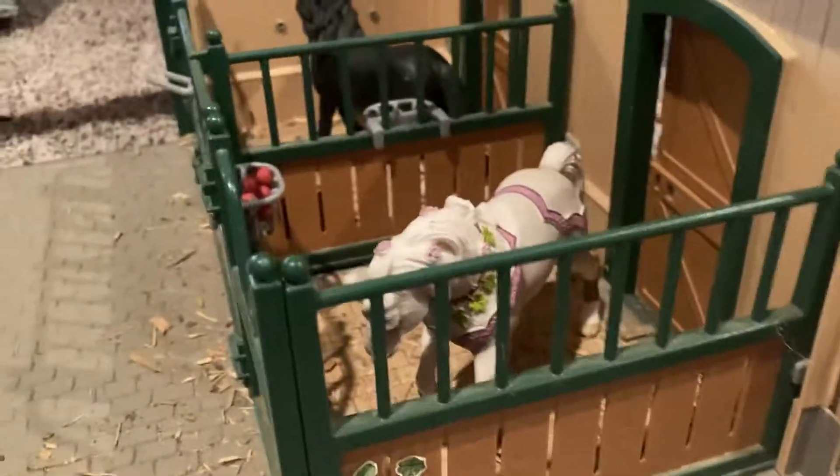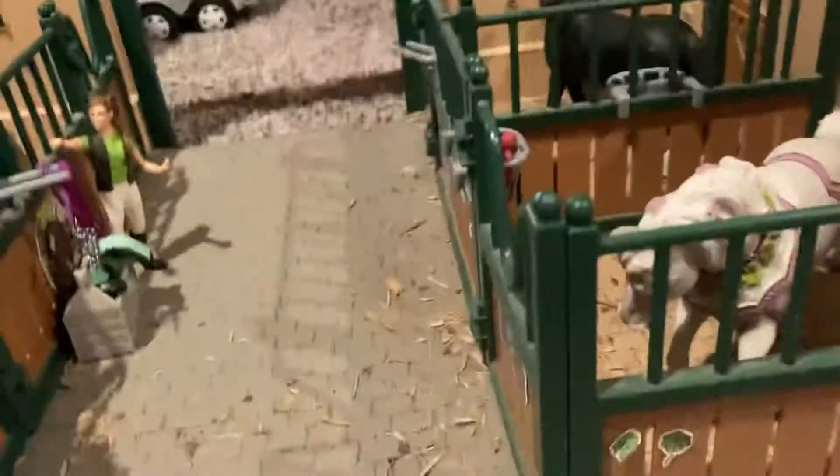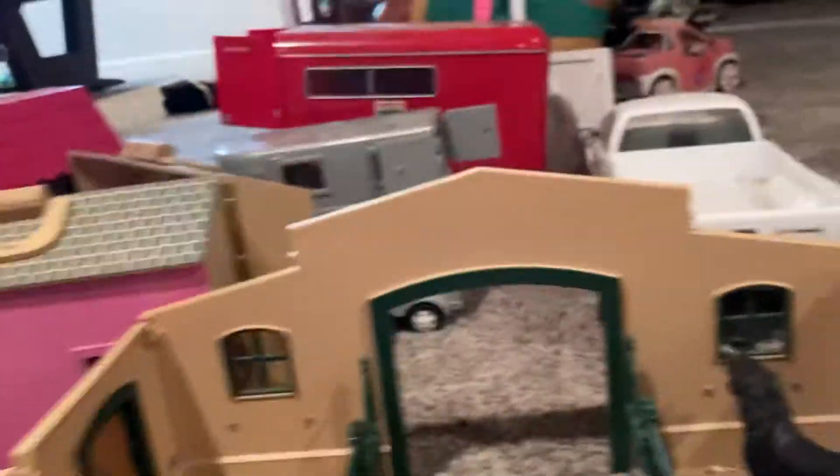Hey guys, it's me Kayla, and today we're actually not really gonna be doing a flag video. Don't mind my stuffy nose, I have a really bad cold right now. I'm just gonna show you all my horses. I'm in the basement, not upstairs, because we switched around stuff upstairs.